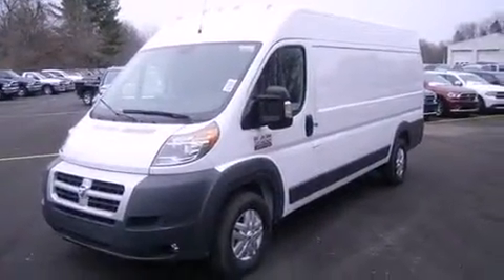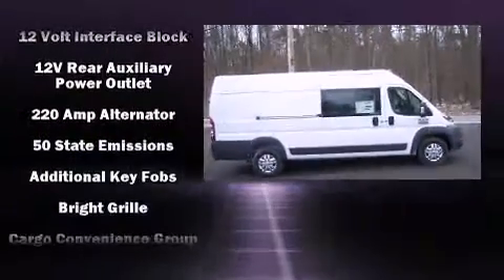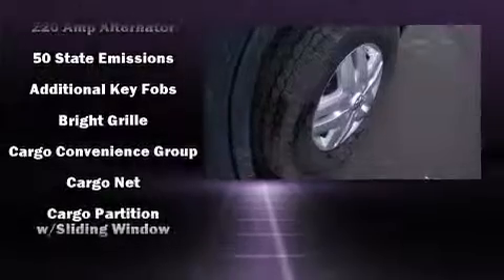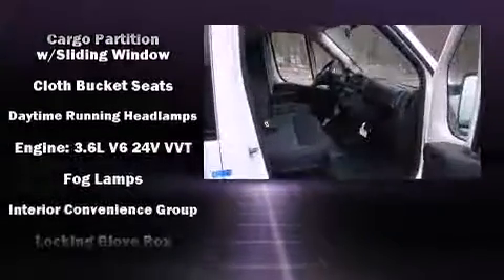It's equipped with tons of terrific amenities, but it won't break your budget, such as remote keyless entry, a trip computer, a front bench seat, front fog lights, and one-touch window functionality.